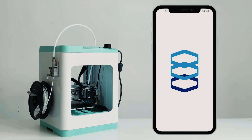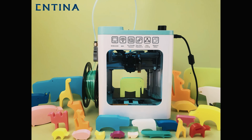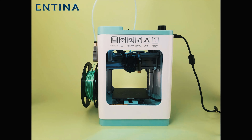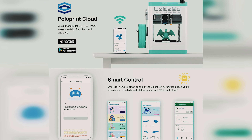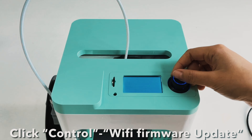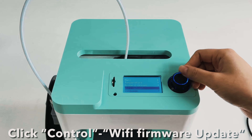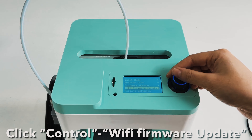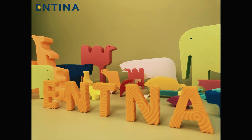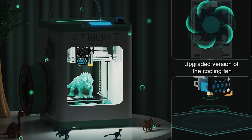One of the most impressive features of the Tina 2S is its completely intelligent design. Equipped with a self-developed app, this printer offers a massive model library and one-click control for a seamless printing experience. Whether you prefer using the app, USB, or We Builder slicing software, the Tina 2S has you covered. Its upgraded Wi-Fi module ensures faster and more stable file transfer, further enhancing the printing experience.